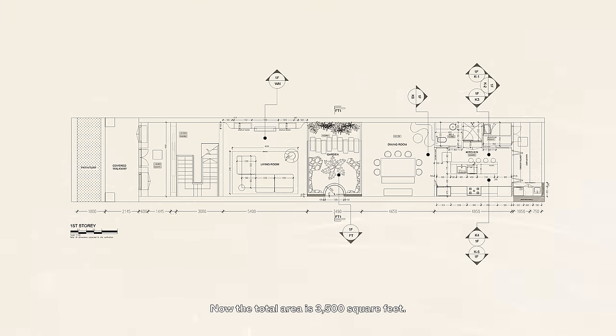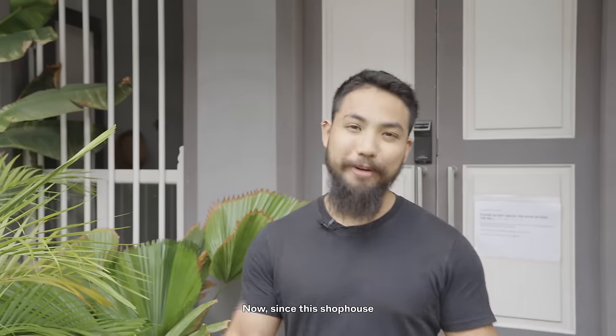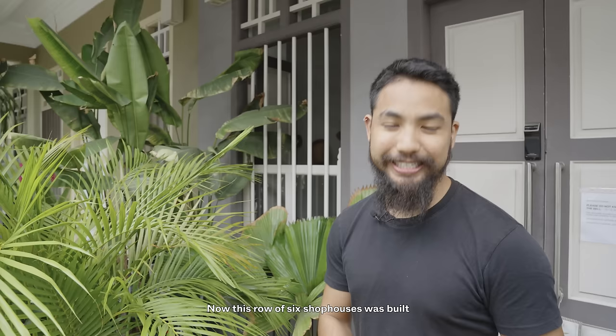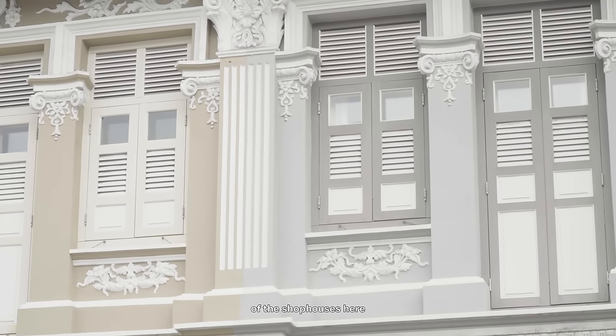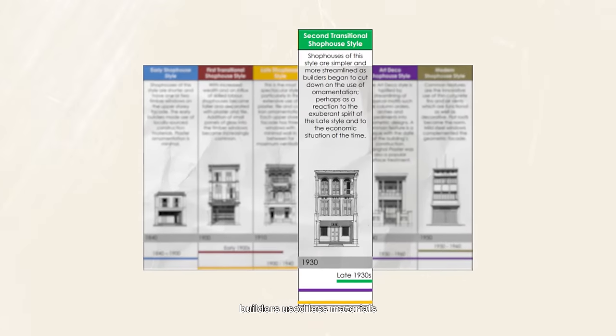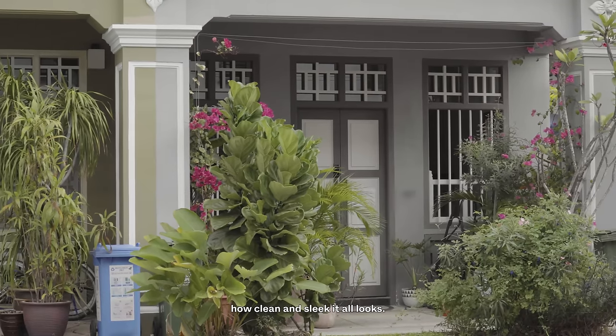Before we head into the house, let me share a little bit more about this development. The total area is 3,500 square feet, it's three bedrooms, three baths, and a roof terrace. Since this shop house is in Juchat, it is considered a secondary settlement by the URA. This row of six shop houses was built between 1930 and 1940. In 2005, someone bought all six, renovated them together, and eventually sold them off to individual owners. Judging by the facade, I'd say it's a second transitional shop house style, where builders used less materials for cost efficiency. No change was made to the facade of this actual unit, and I really enjoy how clean and sleek it looks.